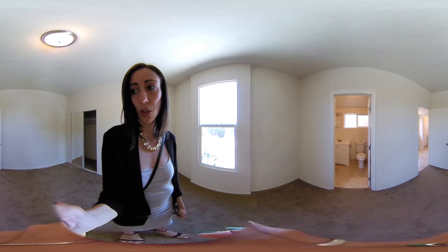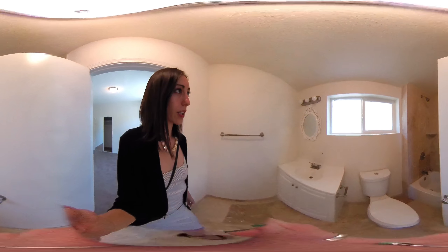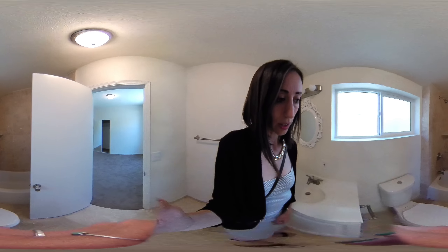Here's the third bedroom. The floor does dip a little bit in this room — I would definitely want to check on the foundation potentially. And then here is the en suite and the master.